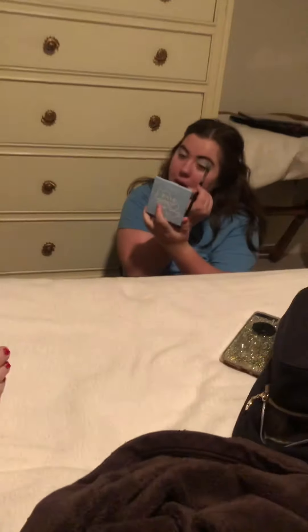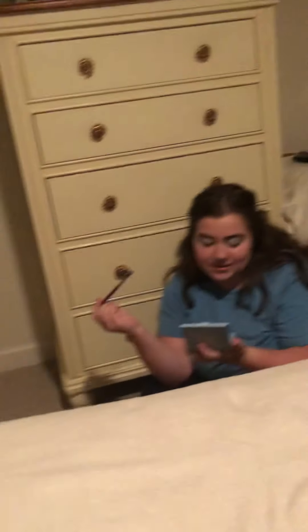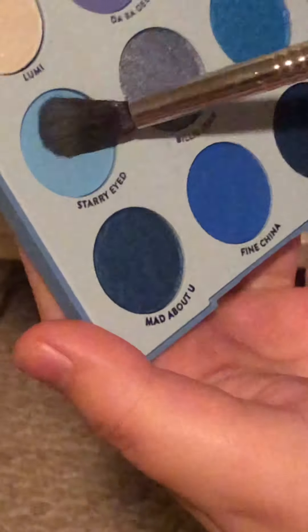I thought I picked up a different brush — I need a sip of wine. Now that that is in there, I'm gonna use 'Starry Eyed' — this color right here. I'm gonna put it more on the outer part of my crease.